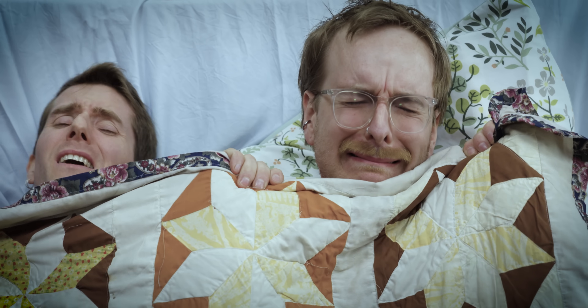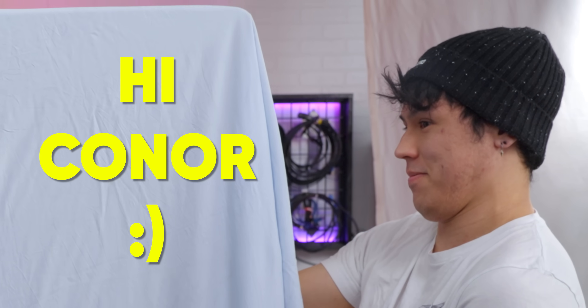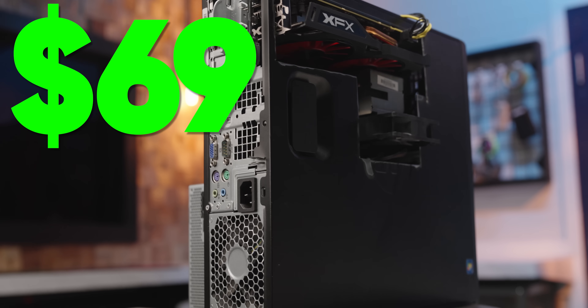Everything's gotten so expensive, I wouldn't blame you for just crawling into bed and trying to forget about inflation for a day. But rip those sheets off! Because what if I told you you can build an entire gaming PC for the price of a single AAA game?